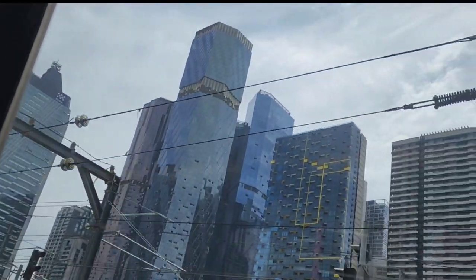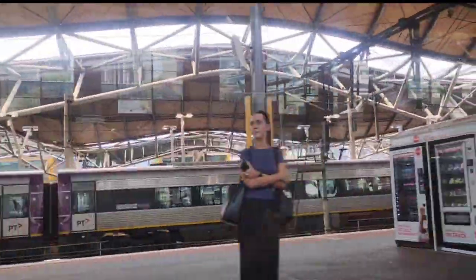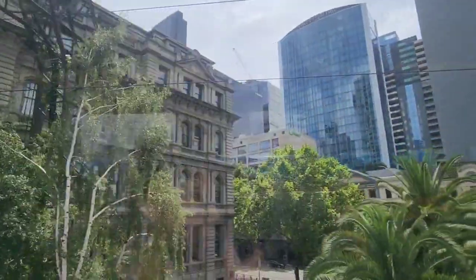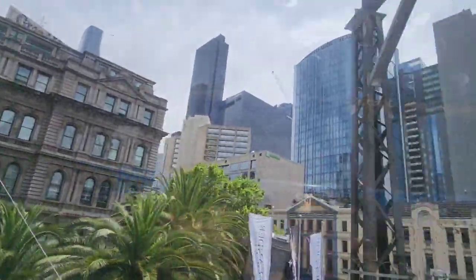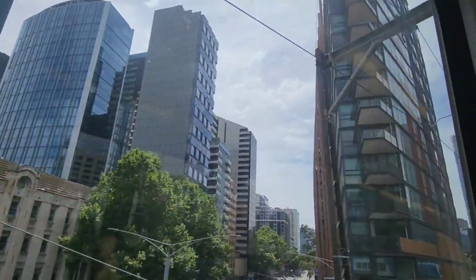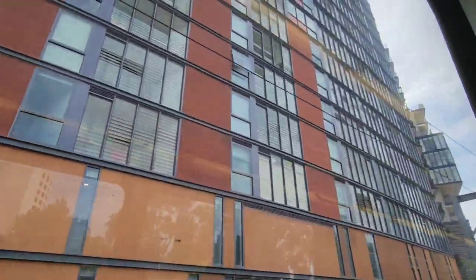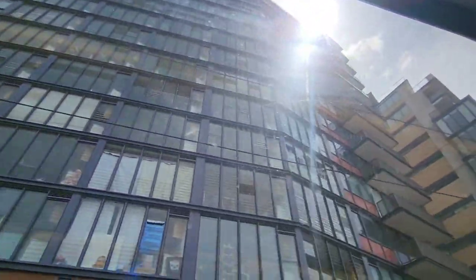And we are here! Welcome to Melbourne city! Melbourne is the capital city of Victoria and Australia's second largest city. The weather in Melbourne is known for being very changeable — you can experience four seasons in one day in Melbourne.